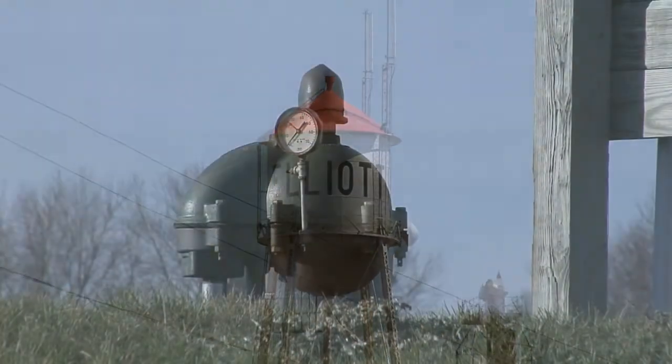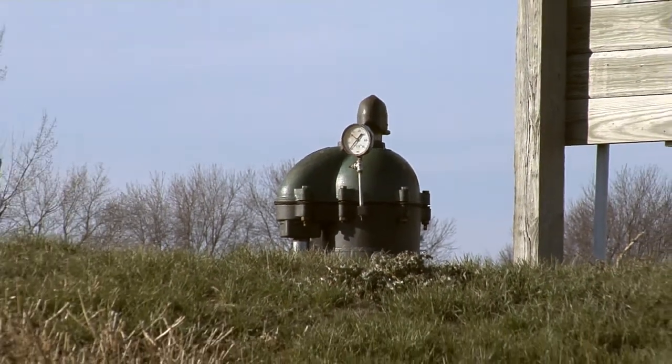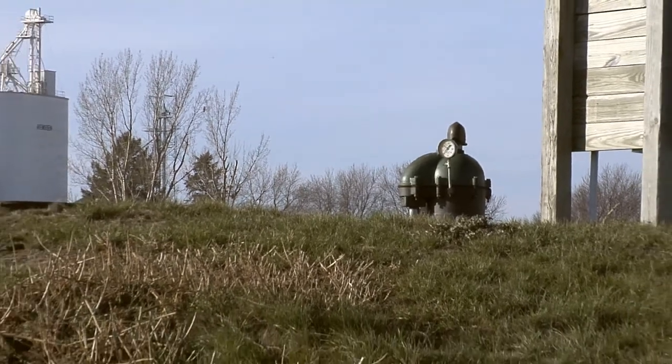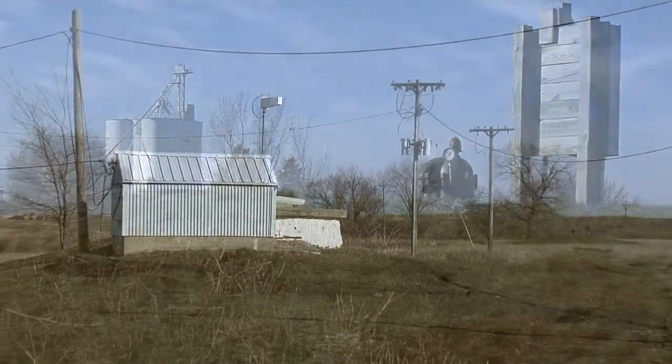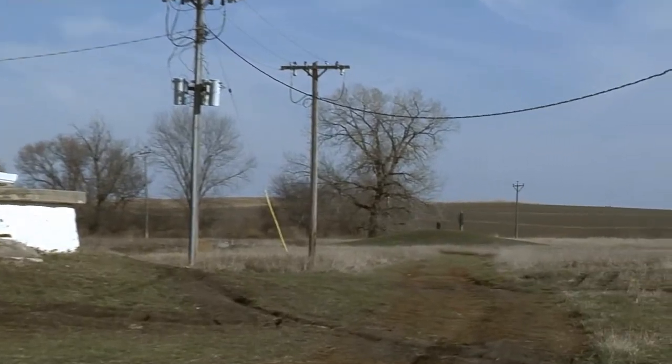Water utilities in Iowa using shallow alluvial wells to supply drinking water have watched nitrate levels increase. Blending water from a contaminated shallow well with clean water from a deep well is a short-term fix to meet regulatory standards for drinking water. However, it is not a solution.